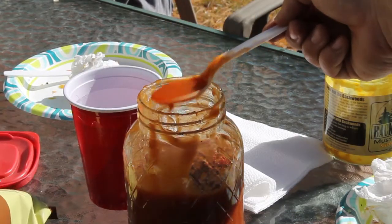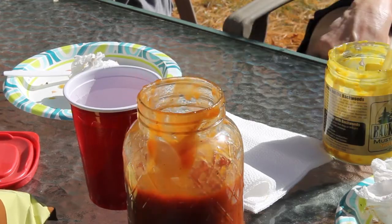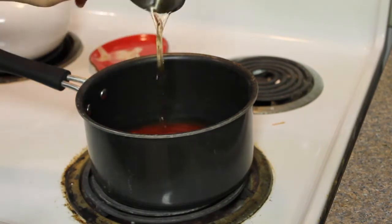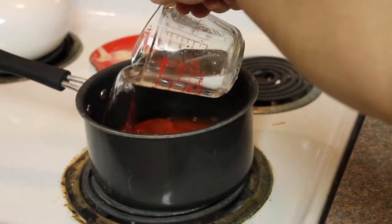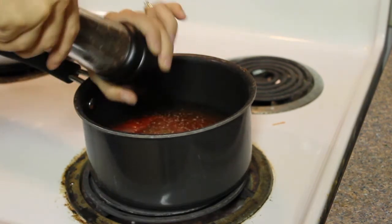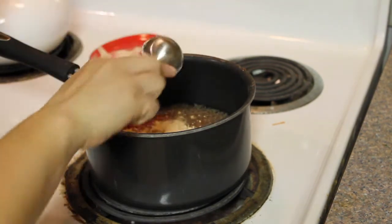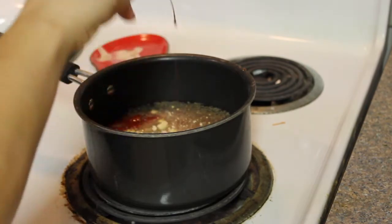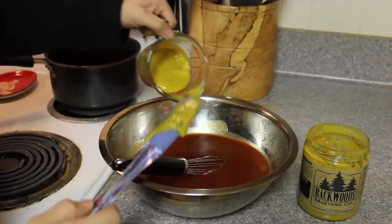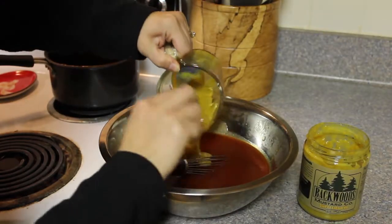This barbecue sauce is really easy to make. Into a saucepan goes some ketchup, some apple cider vinegar, a little bit of water, some brown sugar, some white sugar, a little bit of pepper, some onion powder, and some Worcestershire sauce. You just let that simmer for about an hour.